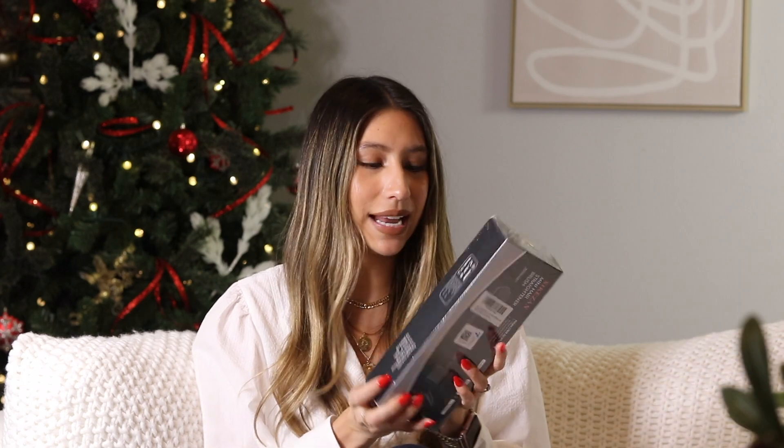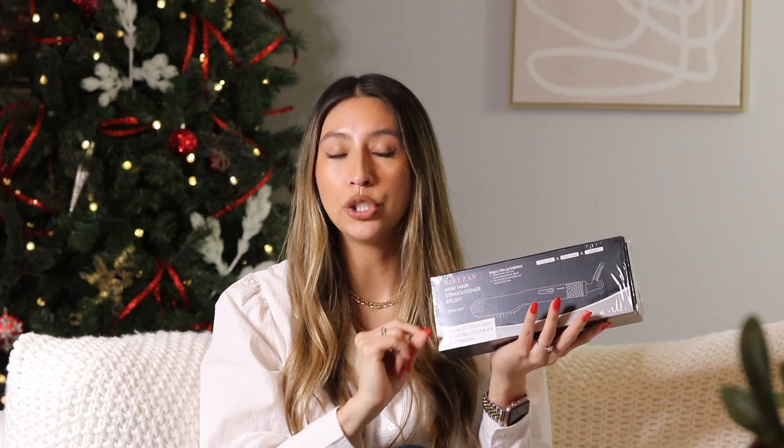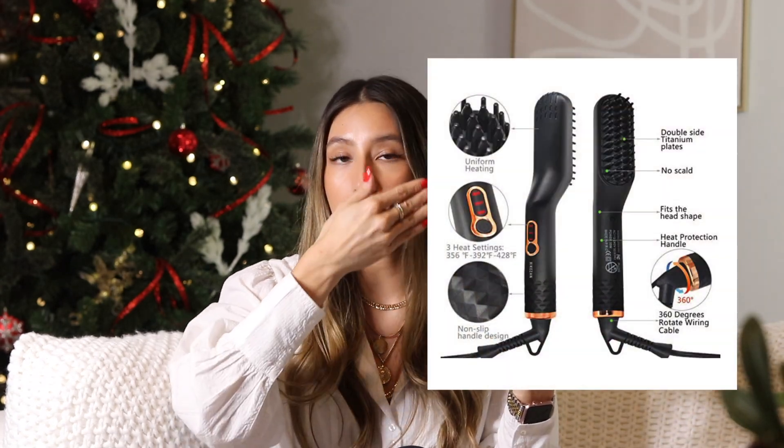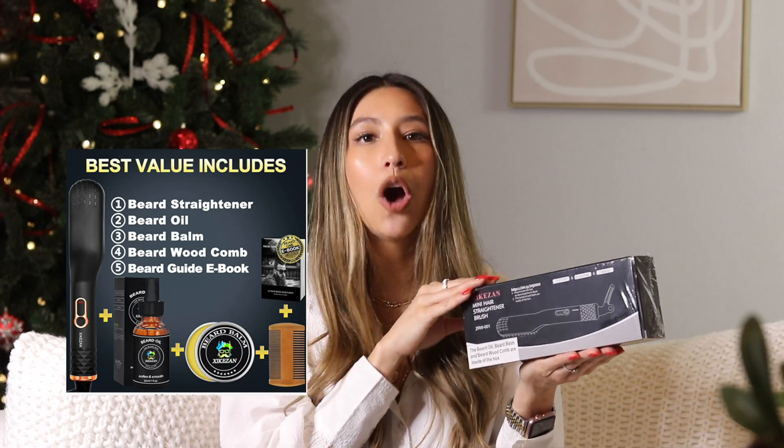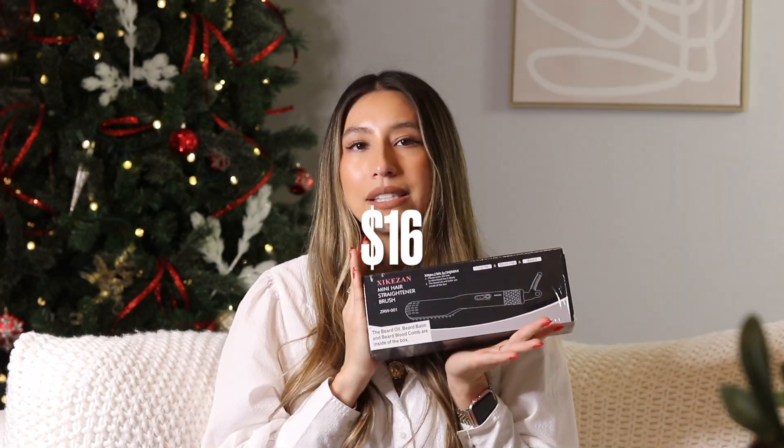Let's talk about a men's gift that I find so practical. With men you have to give them gifts they'll actually use. This is a little beard straightener. If you have a guy in your life — an uncle, brother, cousin, fiancé, husband — who has been trying to grow out their beard or has a beard but struggles to maintain it, this is perfect. It has really long bristles so you can comb through your beard; it acts like a beard straightener and gets up to 428 degrees. It comes with a beard oil, beard balm, a wooden comb, and a little guide. It's $16 — a gift they want but just haven't thought about.